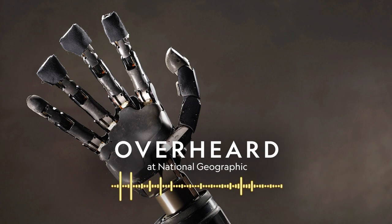I'm Peter Gwynn, editor-at-large at National Geographic Magazine, and you're listening to Overheard, a show where we eavesdrop on the wild conversations we have here at NatGeo and follow them to the edges of our big, weird, beautiful world. This week, we'll dive into the science of touch, how it works, why it matters, and the people who are trying to recreate it. All that and more right after the break.